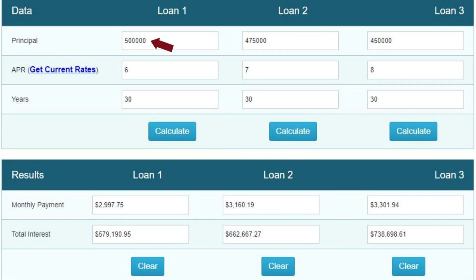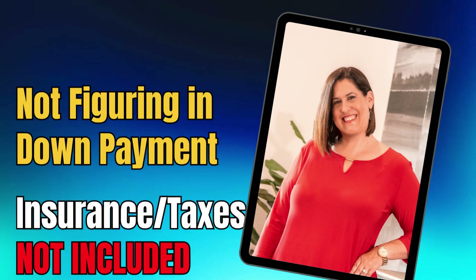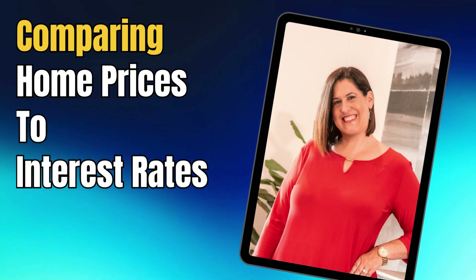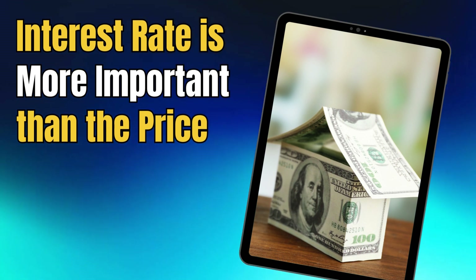Let's start with a sales price of $500,000. Interest rates are bouncing between 6% and 7% these days. So for our example, let's use 6%, 7%, and 8%, with the 30-year fixed mortgage loan product. Your payment is going to be just under $3,000 — that's just principal and interest, not including down payment, insurance, or taxes. Overall, you're going to be paying $579,000 in interest — you're actually paying more for the money than you are for the house. This is why the interest rate is such an important factor.